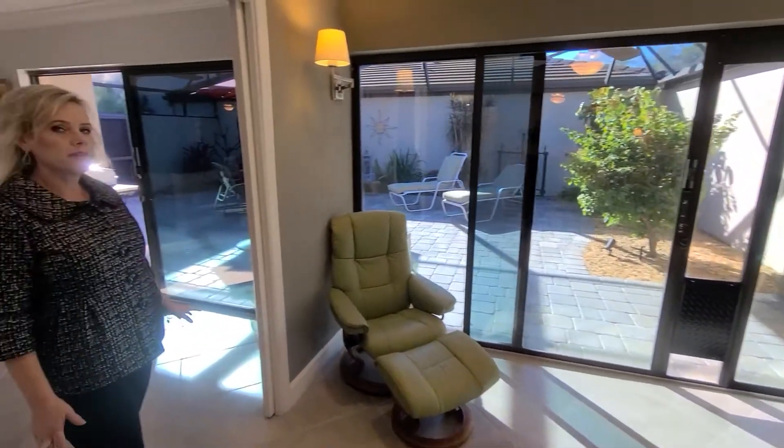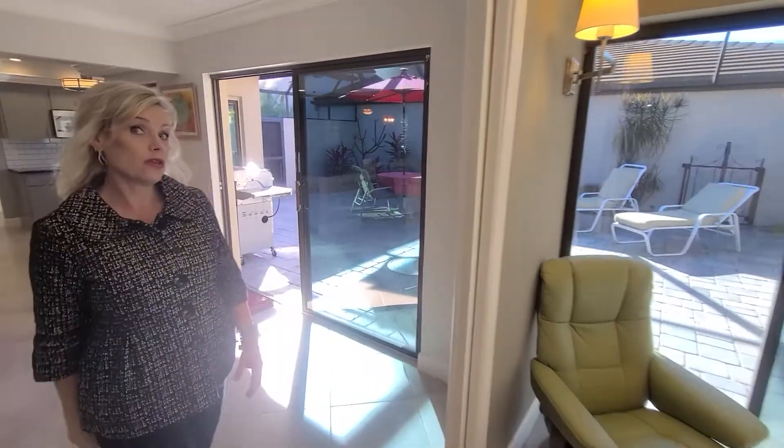One of the secrets about this community is the giant courtyards. Now not every villa has one, but this one does.